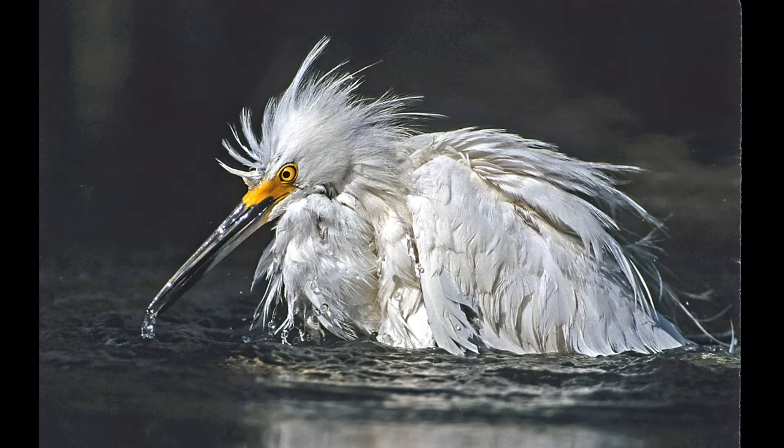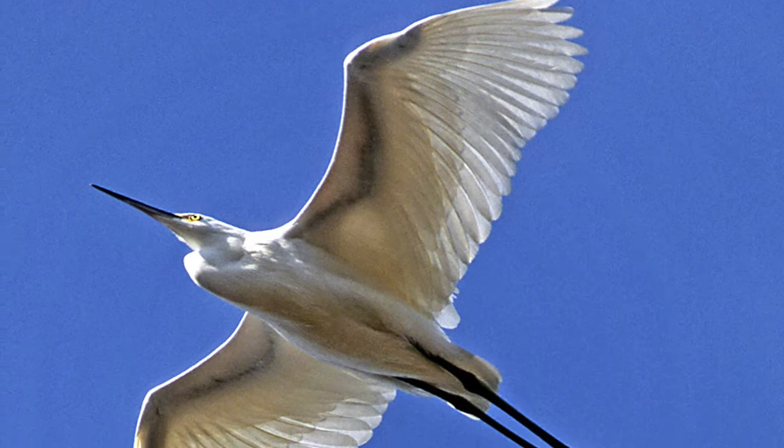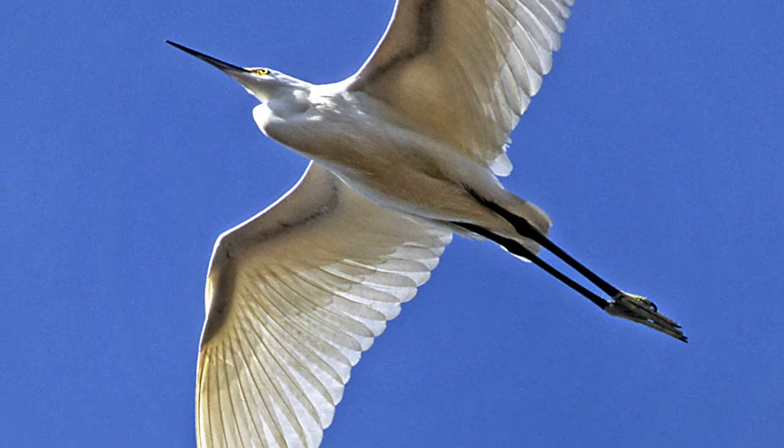This is a snowy egret backlit, and it's very obvious where an arm has turned into the wing structure — you can see the upper arm, lower arm, and then the hand. It's almost translucent, like seeing the skeleton of the bones in the wing. You'll see the same thing with any great egret or light-colored bird when backlit.